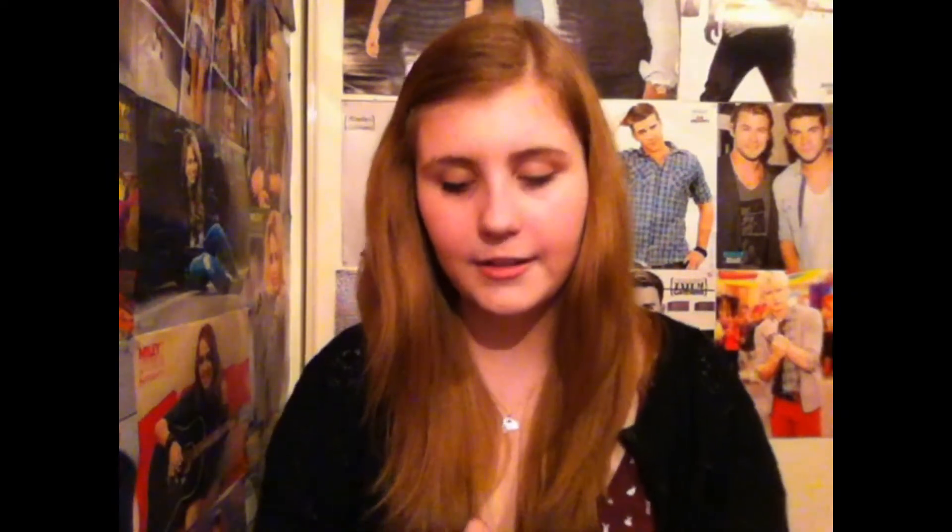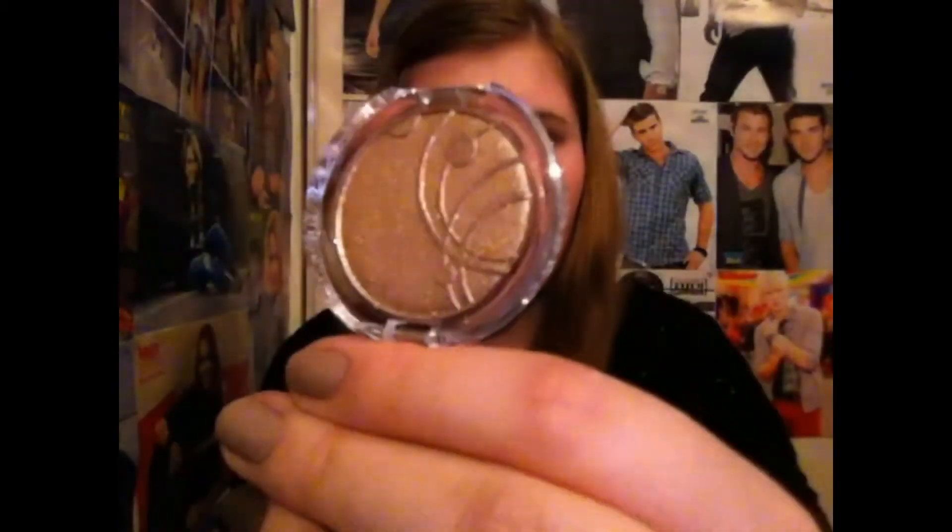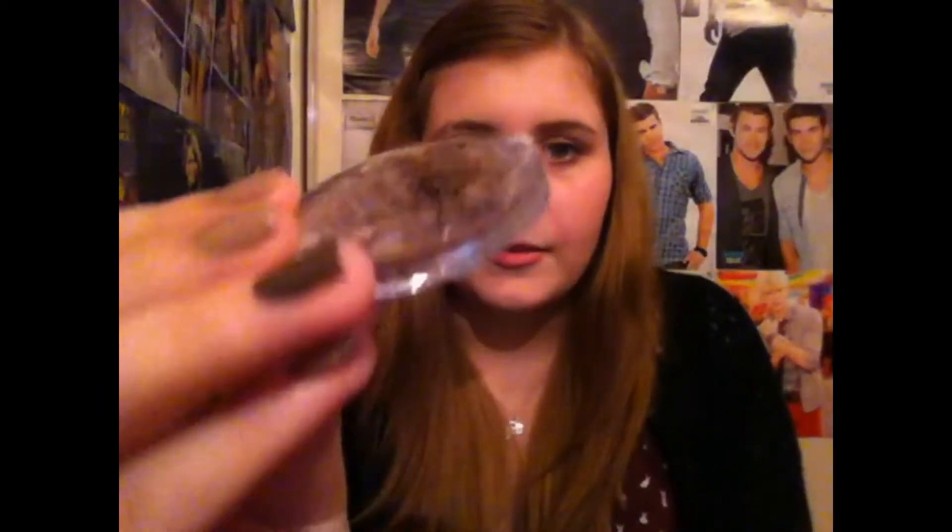The second last thing I got was a single eyeshadow — I died when I saw it. It's in 35 Party All Night and it's a metallic effect. This is what it looks like — how amazing does that look? It's a gorgeous sparkly colour. It reminds me of a colour in one of the Naked palettes. So pretty, I'm so excited to try that out. Like all of their single shadows, it was $3.25.